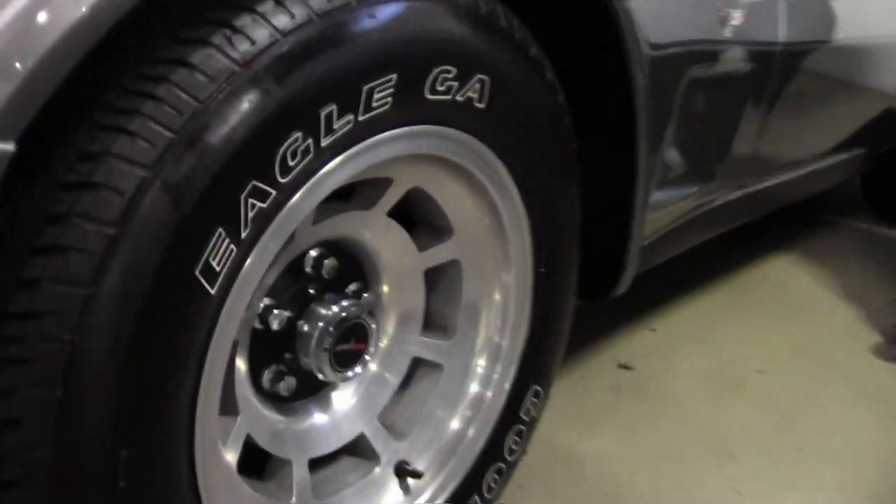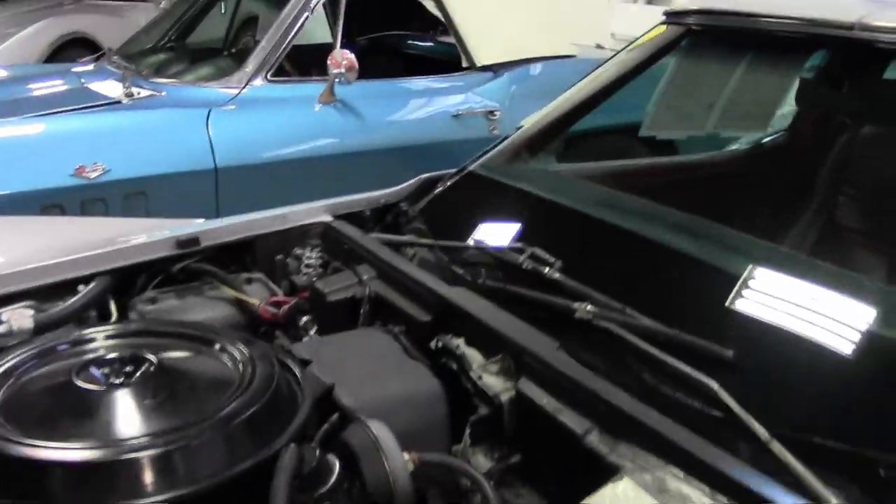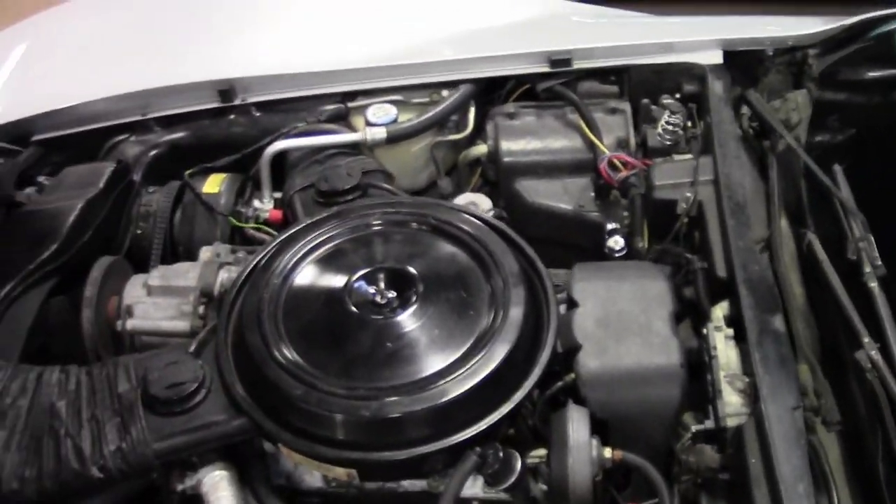As you can see, the engine compartment, complete with smog pump, is in great shape.